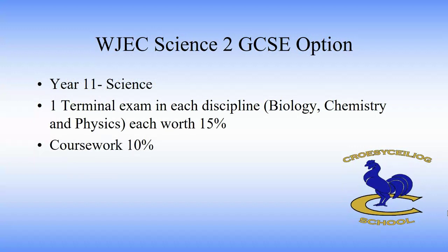In year 11 in double award, students will do another terminal exam in biology, chemistry and physics and that will be worth 15%, and in January students complete a practical which is worth 10% and there's a small test on it after.